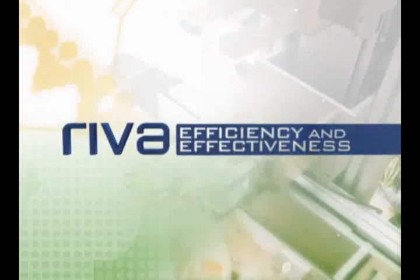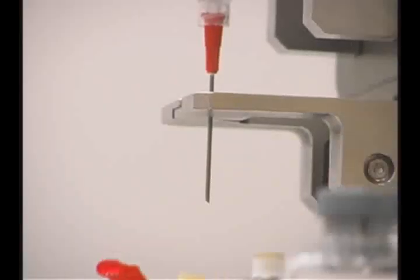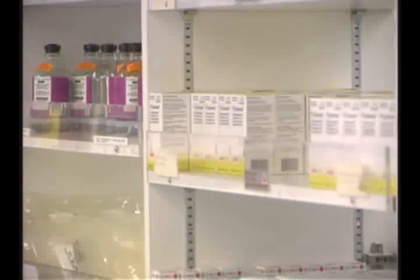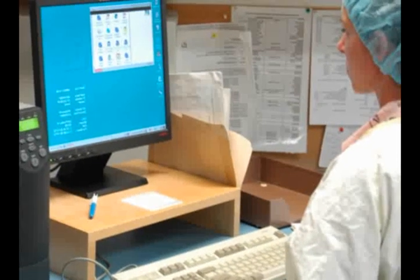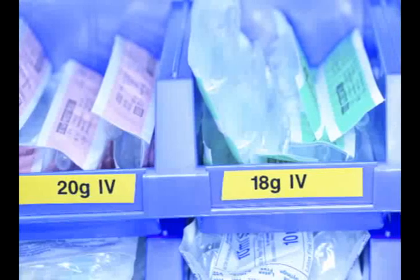REVA increases efficiency and cost-effectiveness by having the ability to fill up to 800 patient-specific or batch doses in an 8-hour shift. REVA's just-in-time capability potentially reduces wastage since fewer medications expire or are returned because of changes in patients' needs. REVA has the flexibility to allow pharmacists to adjust the balance of batch and just-in-time production to optimize efficiency and reduce waste.